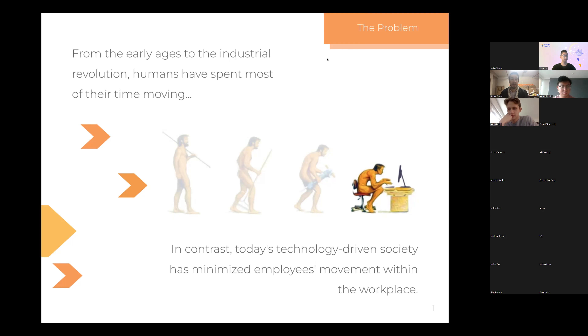You might think: isn't it hard to write, type, and do your normal day-to-day behind the computer while biking at the same time? That's why our bike has different configurations — you can pedal without too much resistance, or if you're watching a video or in the middle of a meeting you can increase the tension and effort, customizing your workout experience.